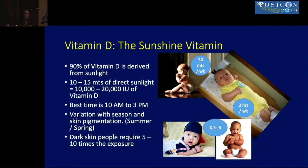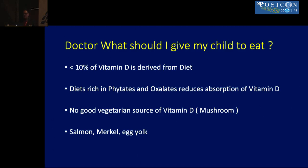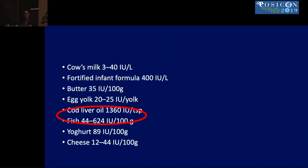Parents typically ask what food to give their child to make bones stronger. Less than 10% of vitamin D is derived from diet, and diets rich in phytates and oxalates reduce absorption of vitamin D. There are no good vegetarian sources of vitamin D, and even fortified formula milk requires a large amount of consumption to provide adequate doses.